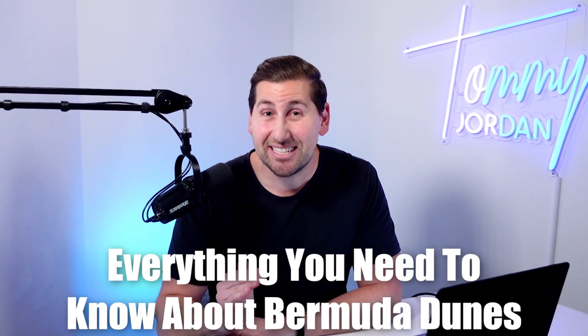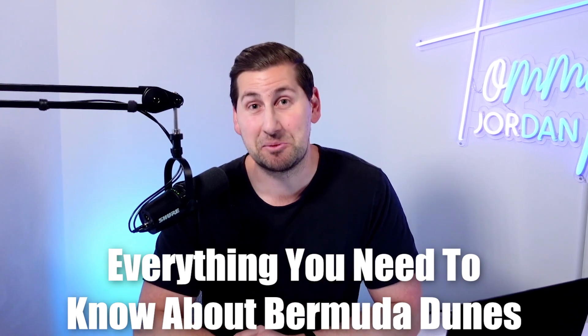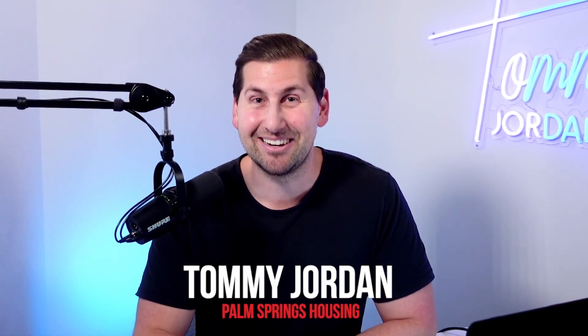In today's video, you're going to learn everything you need to know about the city of Bermuda Dunes, California, located in the Palm Springs area. My name is Tommy Jordan, and I'm your Palm Springs area realtor.